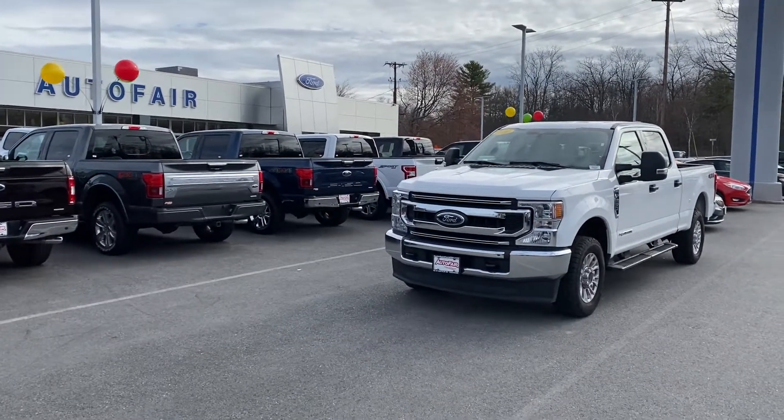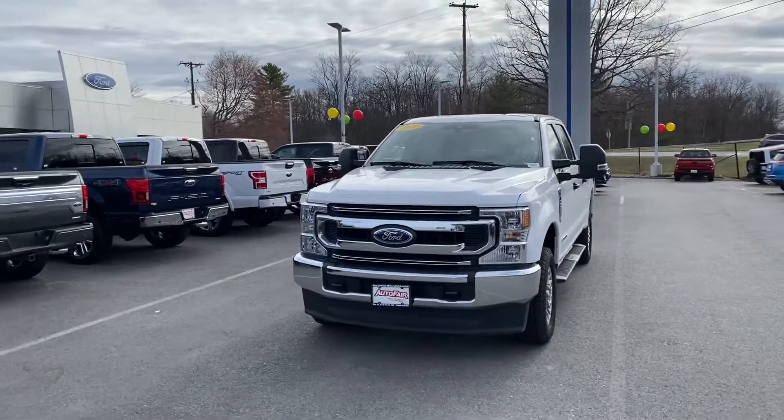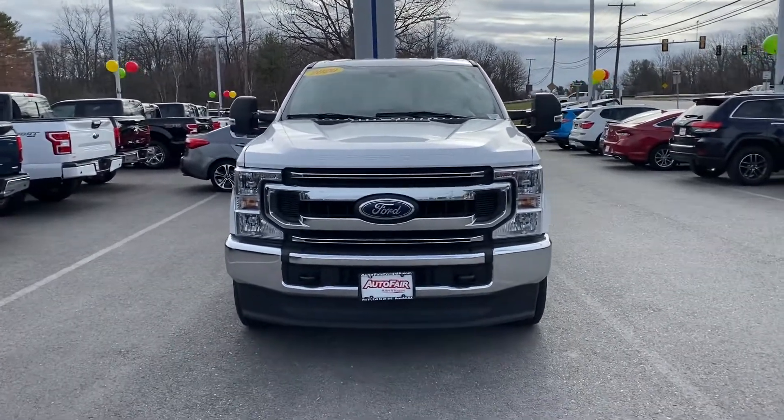Hello Pat, my name is Adonis and I'm here with this 2020 Super Duty that you inquired about. I wanted to do a quick walkaround video — other times pictures just don't cut it, so I wanted to make sure you got a good look at it.